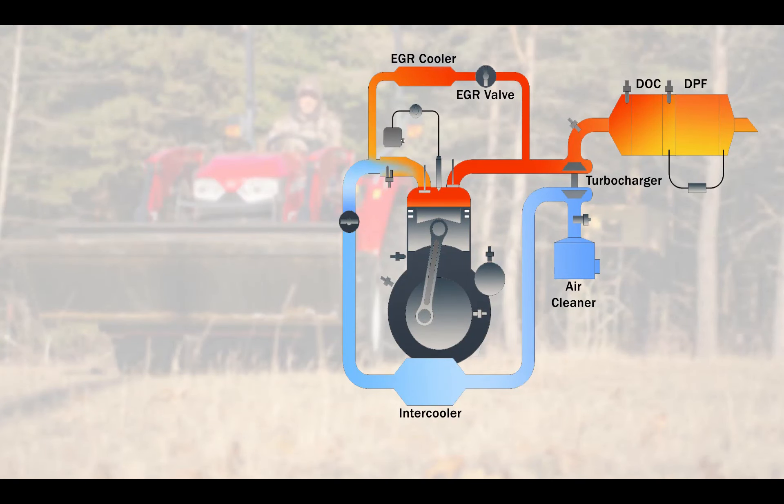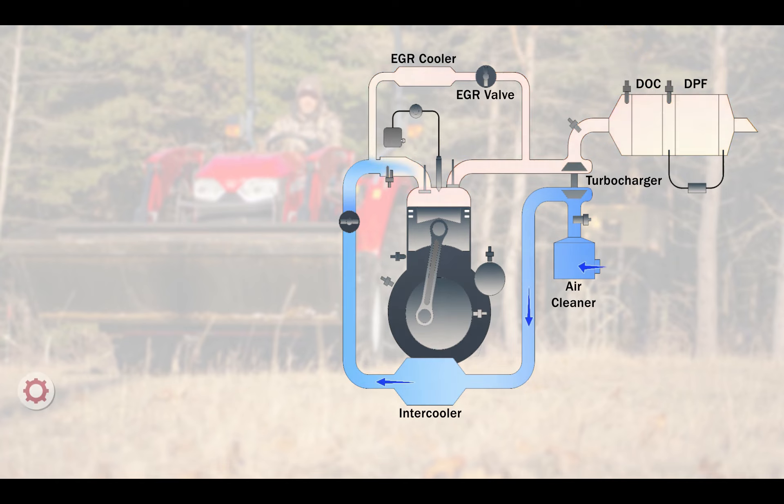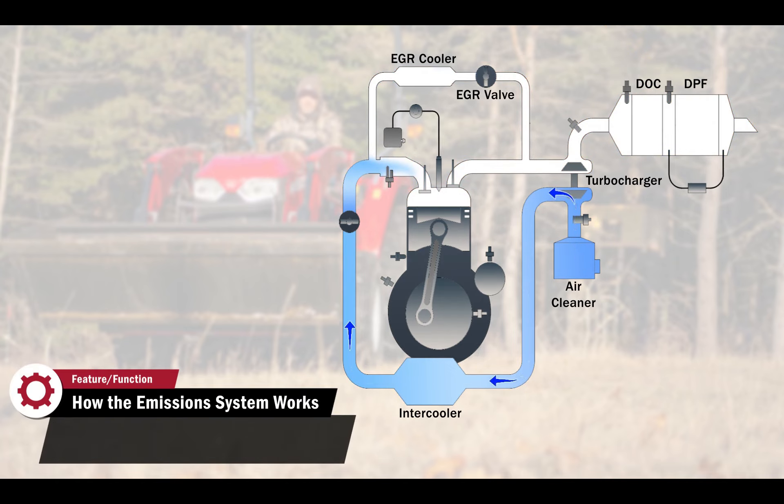The diesel emission systems we use on compact tractors pass exhaust through an exhaust gas recirculation valve (EGR), a diesel oxidation catalyst (DOC), and a diesel particulate filter (DPF). Air enters the system through the air cleaner, moves through the intercooler and onto the cylinder, where it is mixed with fuel and combustion occurs.